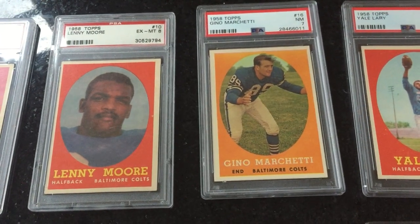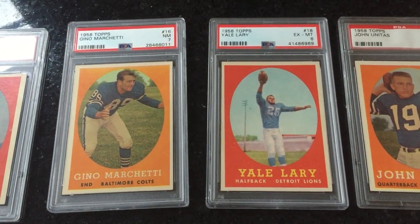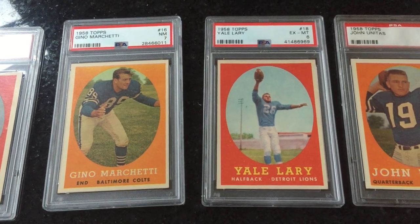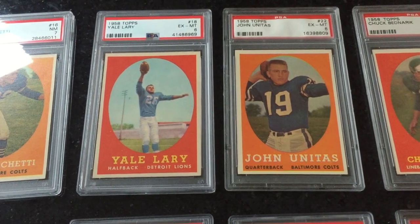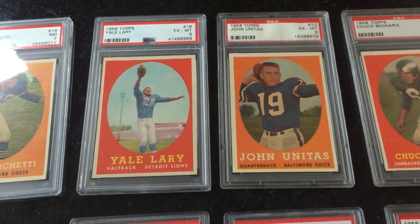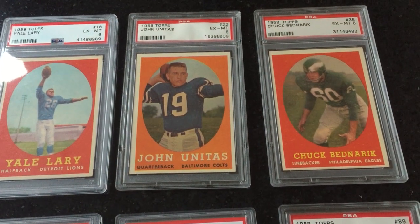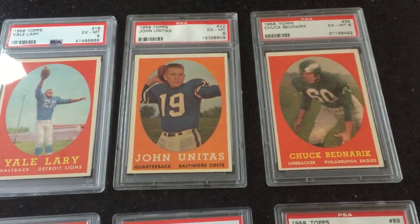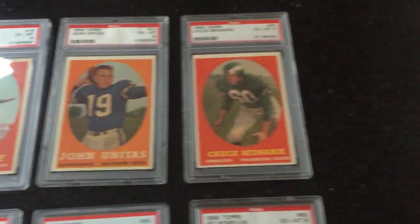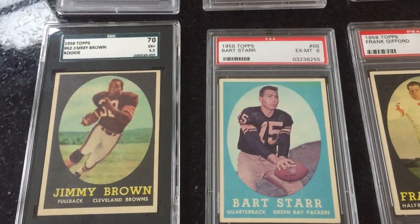There's Lenny Moore with the Colts. Gino Marchetti. There's Yale Lary. As you can see in these sets, there are a lot more Hall of Famers than just 18, but I try to mix it up and put some different guys in for each year so I can get a profile of some different players. I always will have the Unitases and Bobby Laynes and guys like Chuck Bednarik because those guys are superstar players of their time. But some of the lesser-known Hall of Famers I try to switch out.